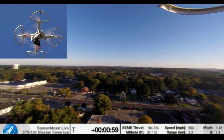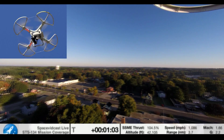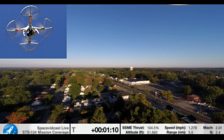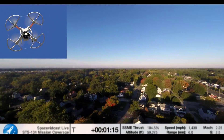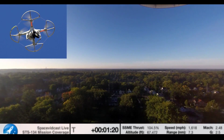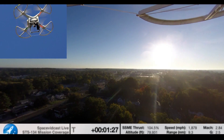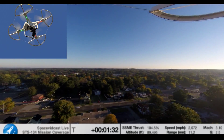Approaching one minute into the flight. The Earth looks just as beautiful as it always did. Endeavour can reach orbit on one engine should two fail; however, all three are still in good shape. The three main engines are flowing fuel through their power systems at a rate equivalent to draining an average backyard swimming pool in 25 seconds.